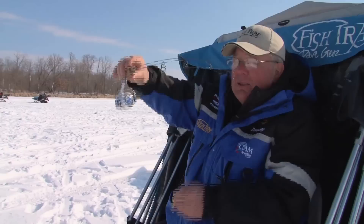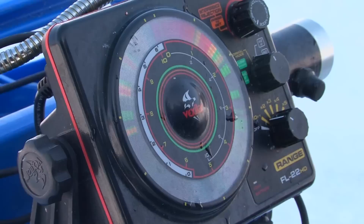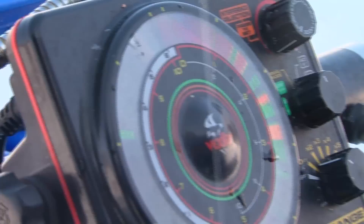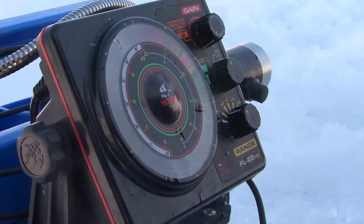Another thing a lot of people don't realize is that we like to use Vexilar-friendly lures — meaning they have flat surfaces on top. That flat surface reflects the sonar signal back so you can read it clearly on the dial, so I know exactly how deep my hook is with minimum gain. A lot of times in this shallow water there are weeds and stuff floating, and if you give it too much gain you pick up all these unwanted signals and it's hard to determine what's your hook and what's the fish.